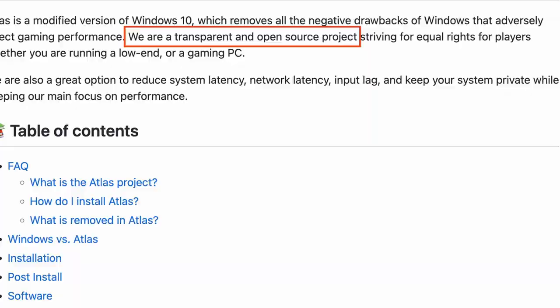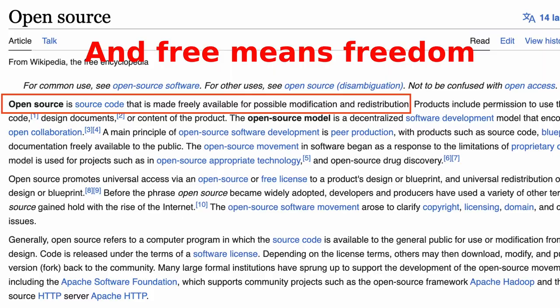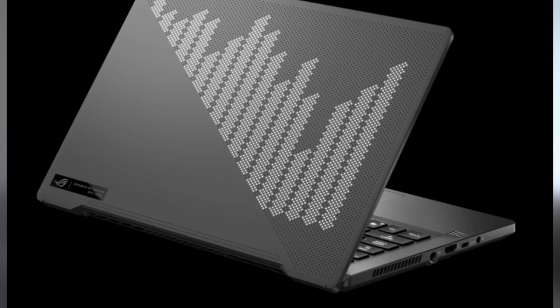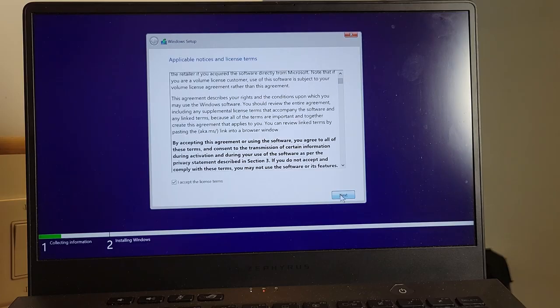Let's turn to Atlas OS, which looks more promising. I want to clarify some definitions before we start. Atlas itself is an open source project, but that doesn't mean it is free to use. A lot of open source software are free of charge, but open source only means the source code is made freely available for possible modification and redistribution — not the software itself. On its legal page, it explicitly says you have to obtain a legal license of Windows to use it, and none of the ISOs are activated. As a cheap person myself, I knew my second-hand laptop came with a legal Windows license when I purchased it, so I should not be worried about trying it out.